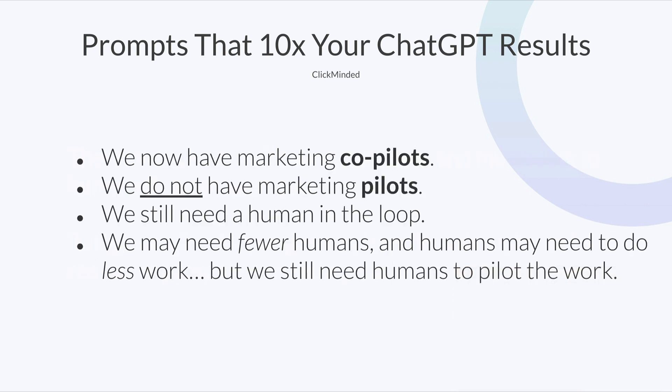We now have marketing co-pilots. These are assistants to you. We do not have marketing pilots, at least not yet. We still need a human in the loop for a lot of these things. Humans may need to do less work, but we still need at least one human to pilot the actual work. These things are not fully automated yet — you still want a human in the loop reviewing and doing final approval.